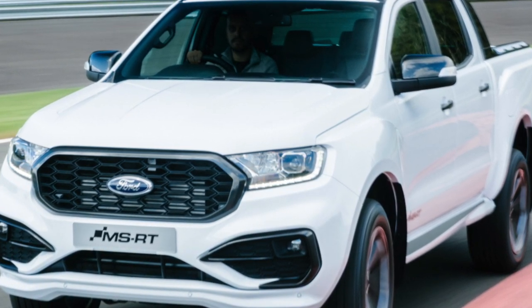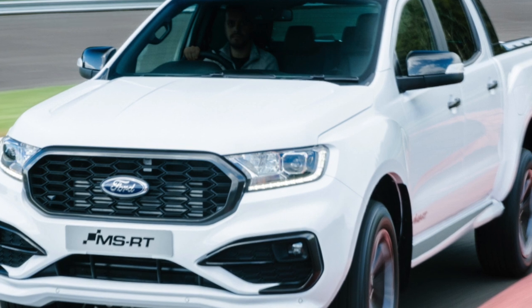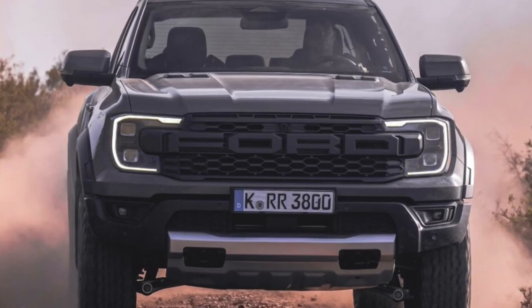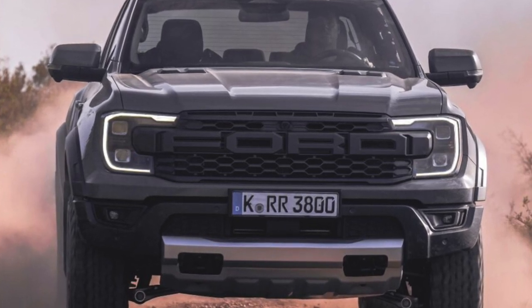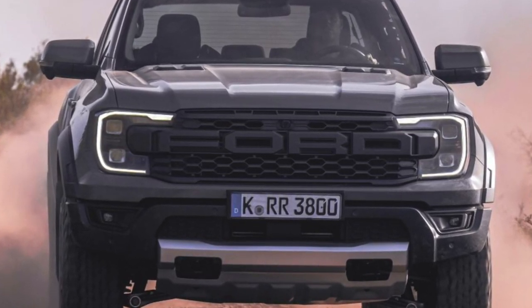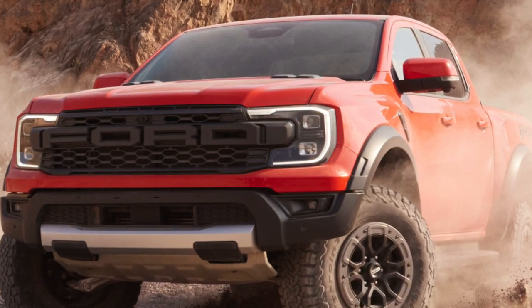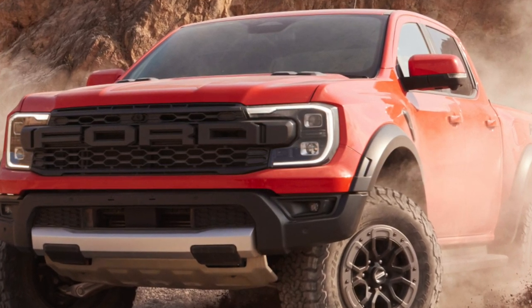Front suspension is spring, independent, torsion bar with transverse wishbones. Rear suspension is leaf spring with solid axle — basically, there is nothing to break. Among pickup trucks, the Ranger boasts enviable directional stability and a good balance between suspension stiffness and ride comfort.